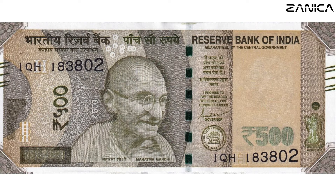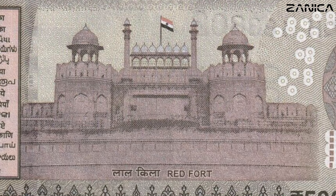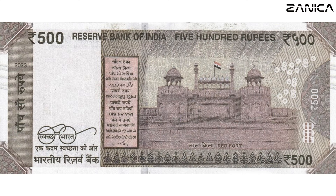Get ready for grandeur as we uncover the story behind the 500 Indian rupees banknote. Behold the majestic Red Fort, a historic marvel in Old Delhi. Issued in 2016, this note, drenched in green and a tantalizing tinge of orange, is more than a denomination — it's a portal to the regal legacy and architectural prowess of the Mughal era.